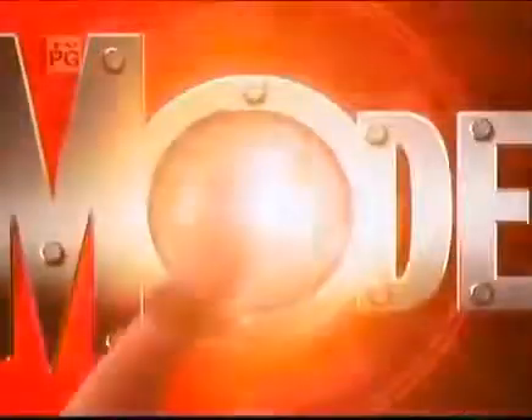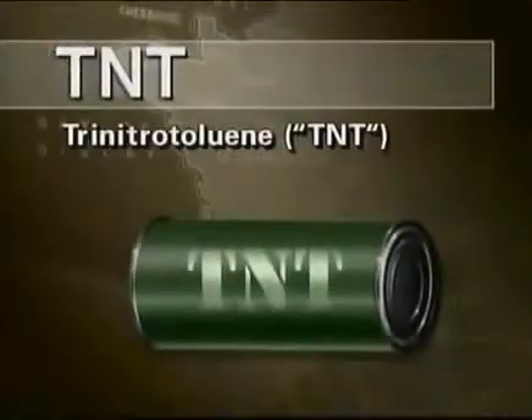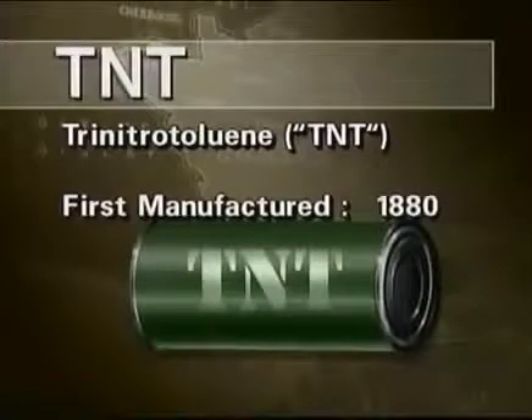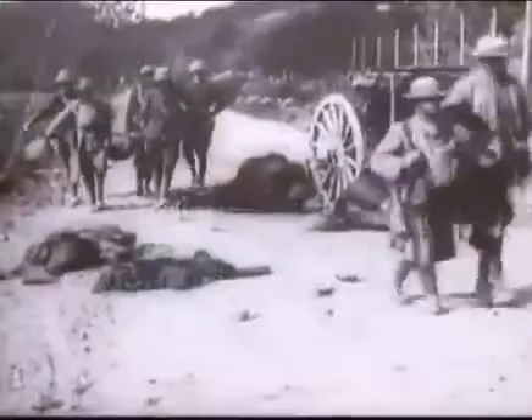While gunpowder had powered the military machines of the world for centuries, a new and more powerful explosive was finding a home on the world's battlefields. Based on coal oil, TNT was part of a new breed of chemical: the high explosive. High explosives burn at hypersonic speeds. The gases released then form deadly shockwaves that shear and shatter anything in their path.